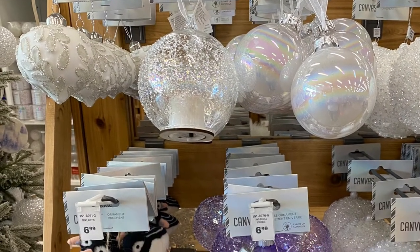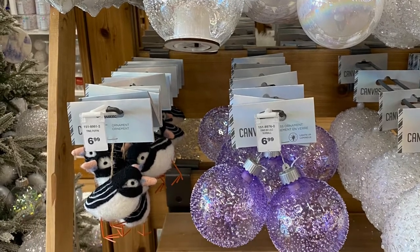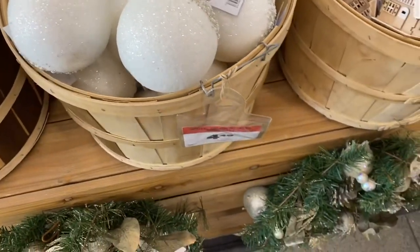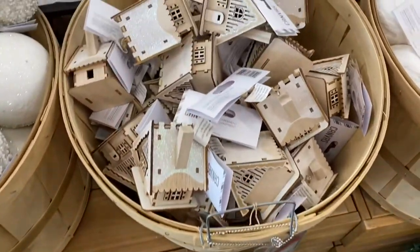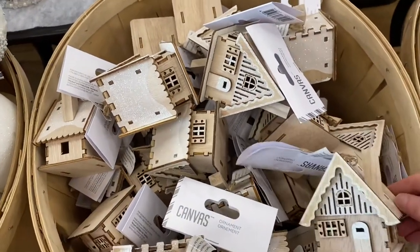First up they have some really pretty ornaments here. I love the purple one for $6.99. There's the puffin beside for $6.99 as well. I love these ornaments here — they were two-toned, so the bottom was silver, top was cream. Really cute, it reminds me of like a ski lodge or a chalet. Really pretty, it was all wood, and that was for $6.99.